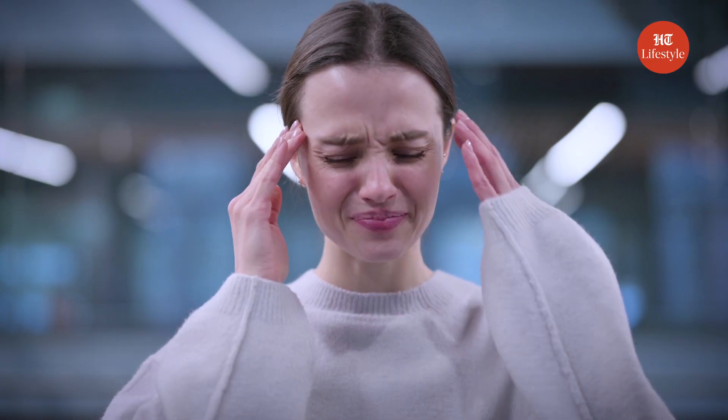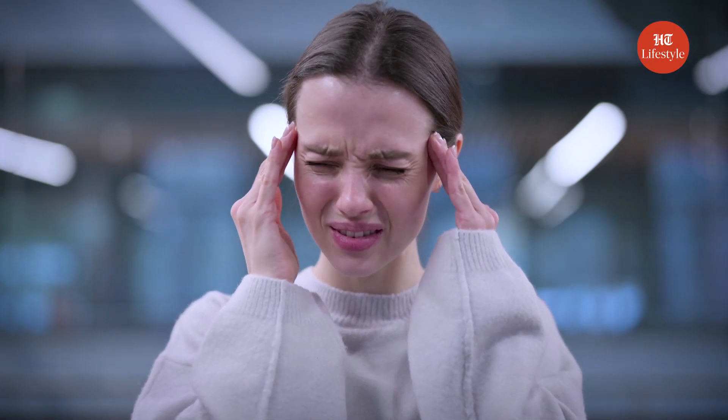Have you ever experienced the feeling of having a never-ending headache along with a cold that made it difficult for you to function? If so, then you know the struggle of dealing with sinus problems. It's like having a constant unwelcome guest in your body who refuses to leave no matter how many hints you drop. But fear not, because I'm here to offer some really helpful tips on how to deal with sinus issues and kick that unwanted guest to the curb.